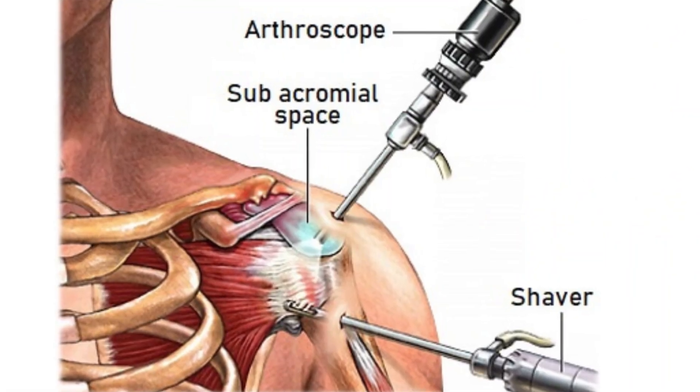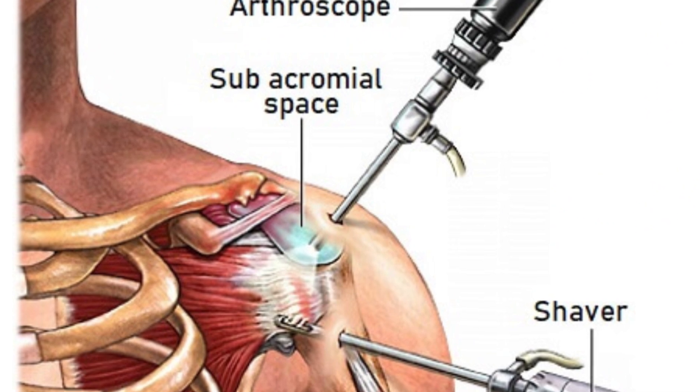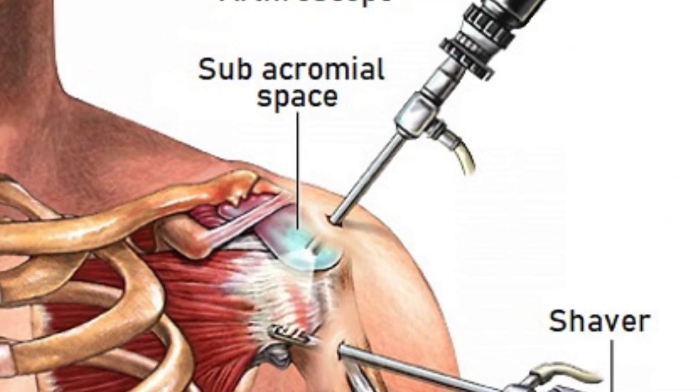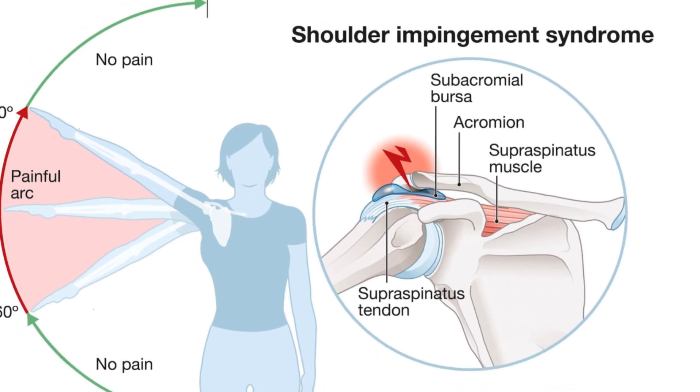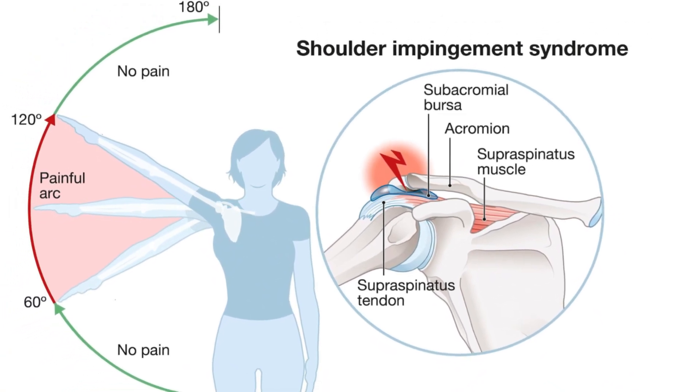The second type of clean-out procedure is called subacromial decompression. This is similar to arthroscopic knee debridement where it is minimally invasive with the goal of removing irritated tissue, but the surgeon also attempts to create more space in the shoulder to prevent impingement of the tendons with shoulder movement.